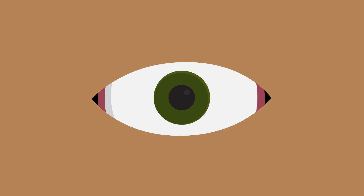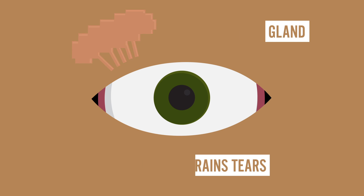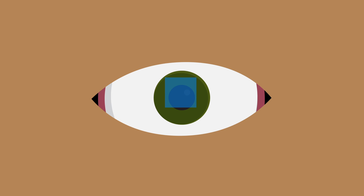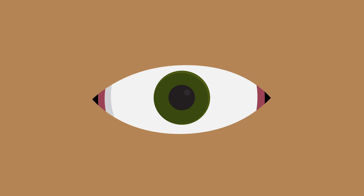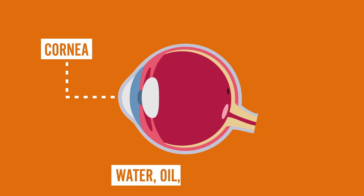Between your eyeball and eyelid sits the lacrimal gland, which both produces and drains your tears. But before one leaves your eye in a little drop, you blink and spread the tear across your eye, coating it in liquid. That is actually the role of basal tears — they keep your cornea, the transparent layer over your eyeball, from drying out.